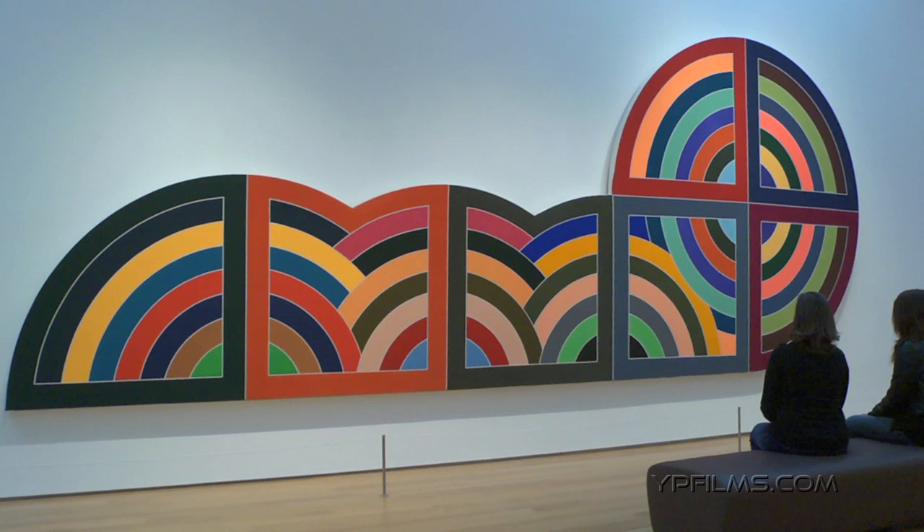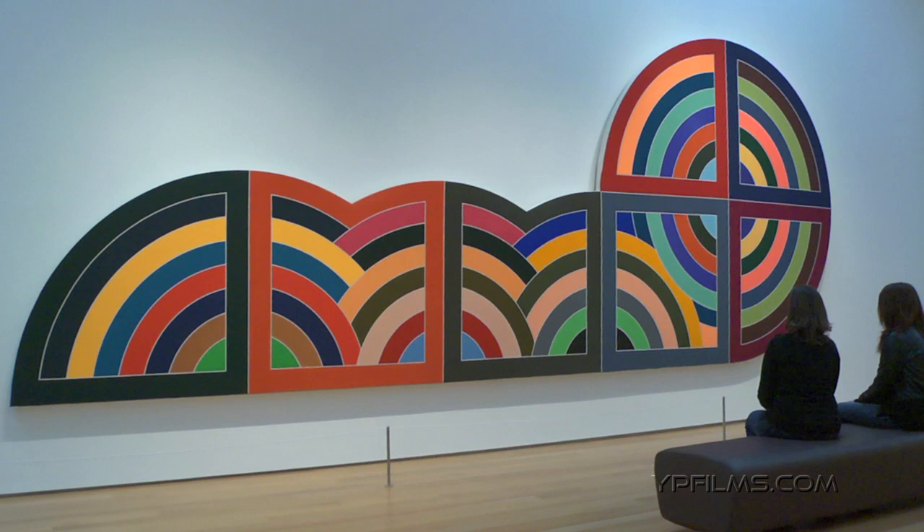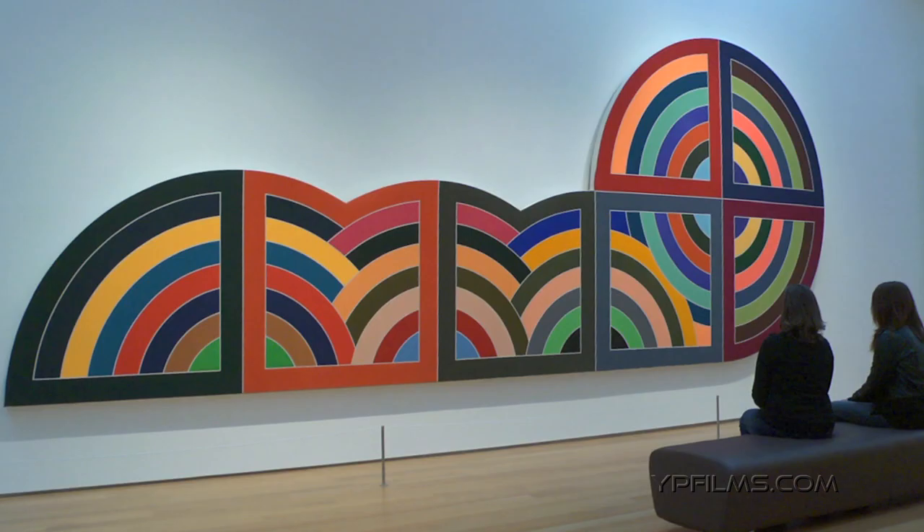It had these rounded circular walls. All of the paintings from this series, the protractor paintings — there are 93 in total — and they are all named after these circular planned cities.